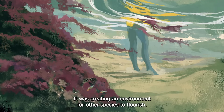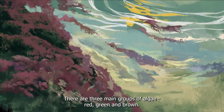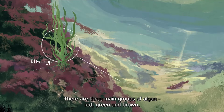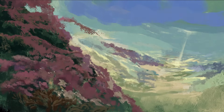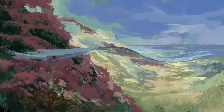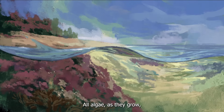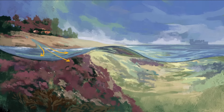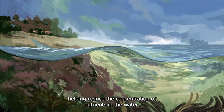It was creating an environment for other species to flourish. There are three main groups of algae: red, green, and brown. All algae, as they grow, take in nutrients directly from their surroundings and store them within their tissue, helping reduce the concentration of nutrients in the water.